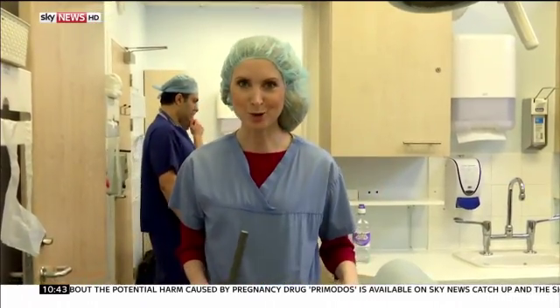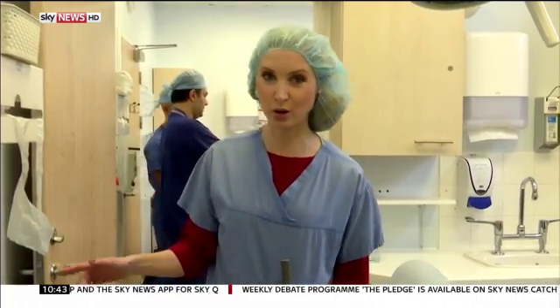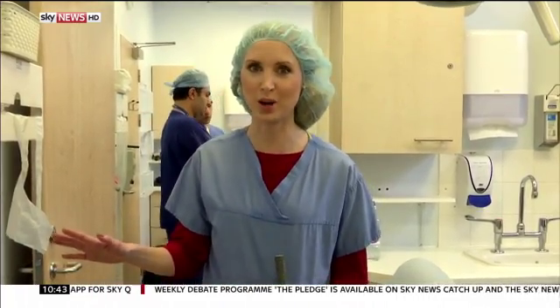Let me explain why I'm now in scrubs. We're at Watford General Hospital with a patient who's about to have a skin cancer operation, but the surgeon leading his operation isn't here — he's at another hospital over 15 miles away.